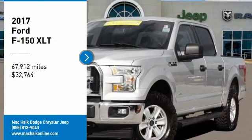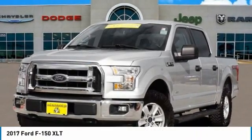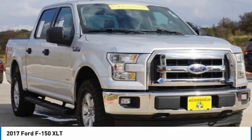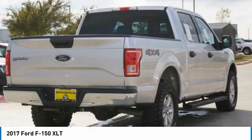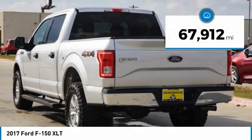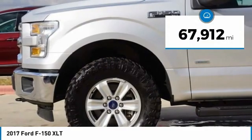Take a ride in a 2017 F-150. A Ford F-150 knows how to handle any situation. It's built to follow orders, no whining, and is priced below $35,000. This vehicle has less than 70,000 miles.